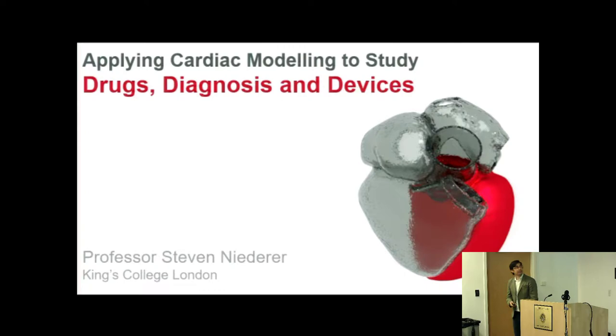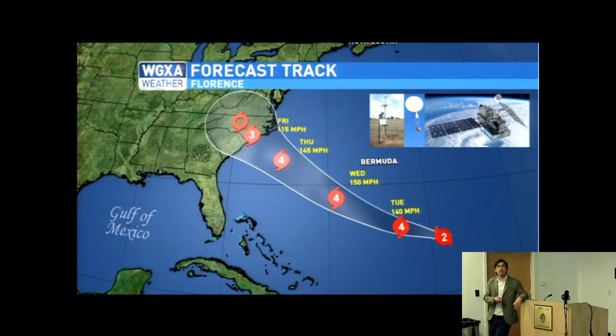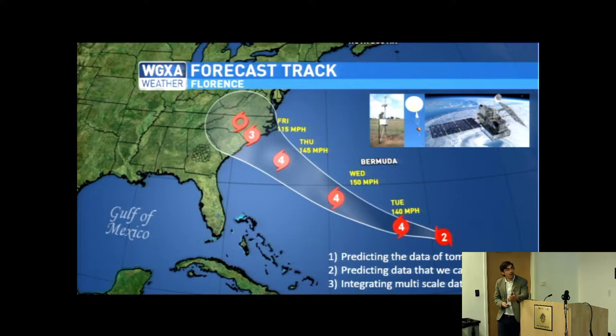Thank you, Natalia. I wanted to begin with an introduction to set the scene for computational modeling. The main way most of us interact with computational modeling is through weather prediction — simulations that combine information from local ground stations, satellites, and multiscale data into a single representation. The idea is that we can use models to predict tomorrow's data today, predict information we cannot observe, and integrate multiscale measurements to put all information into one place.